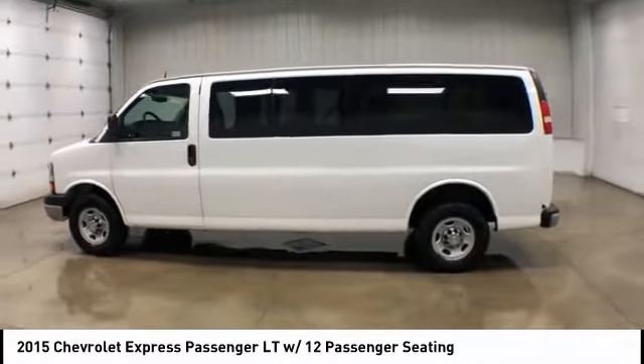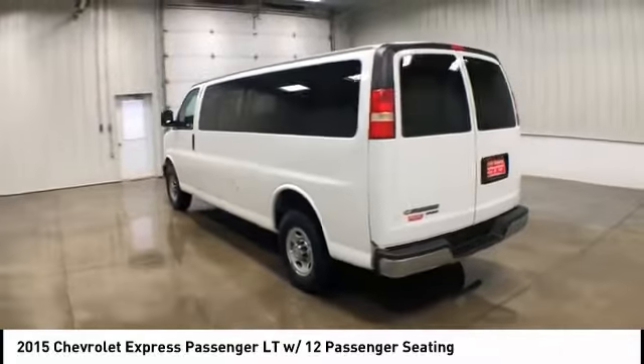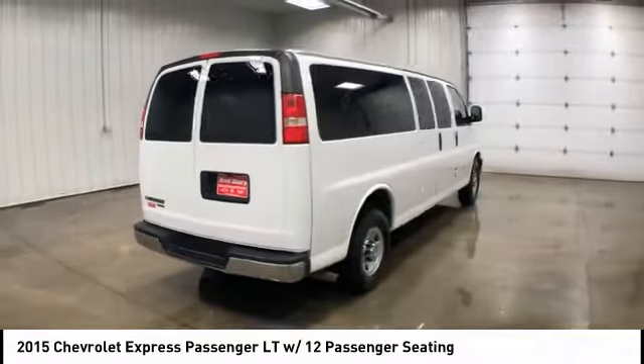We are pleased to show you the 2015 Chevy Express. The Express offers massive spaciousness, style, safety, and a surprising amount of optional features.